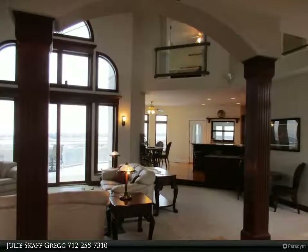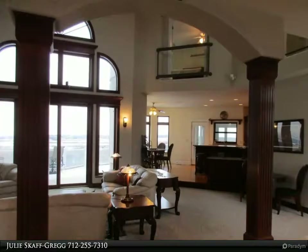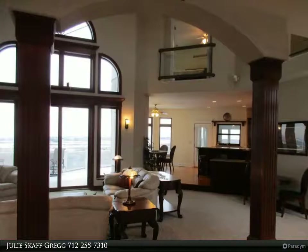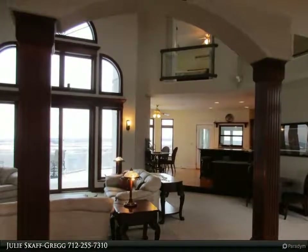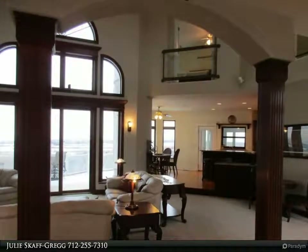There are mainly triple-pane windows in the home with sun and heat reflection on the south side and cold reflection on the north side. The house is heated and cooled with two geothermal ground source heat pump units, recently replaced with new top-of-the-line Bosch units, producing extremely low utility bills.